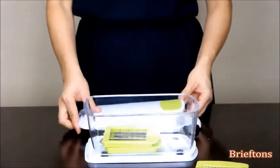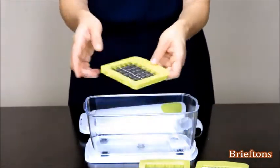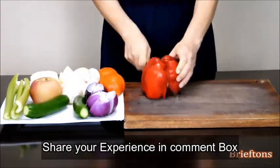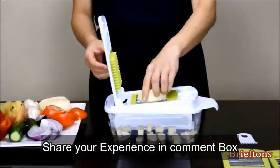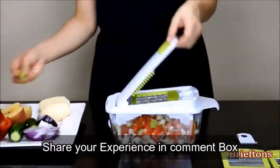Easily and consistently chop a wide variety of veggies and fruits — e.g., onion, mushroom, tomato, cucumber, zucchini, bell pepper, radish, squash, potato, sweet potato, kiwi, apple, melon, banana, pear, strawberry, and more — every time, in half the time.